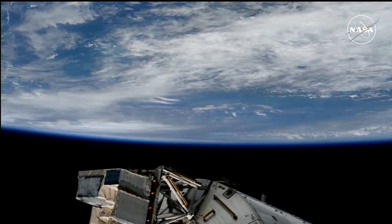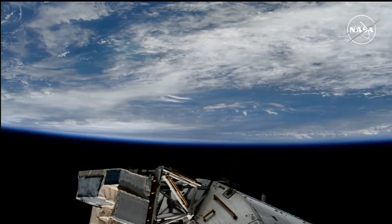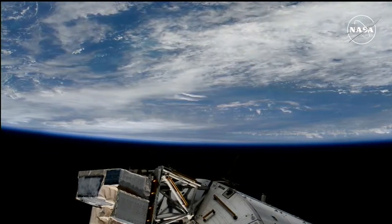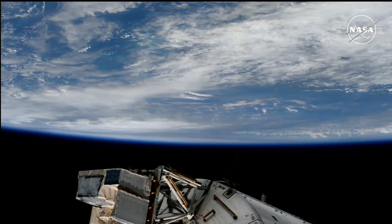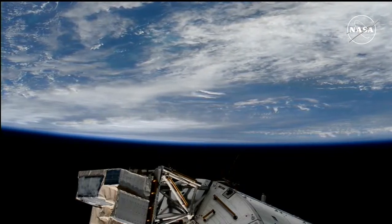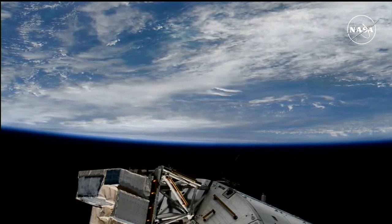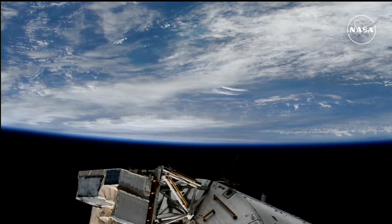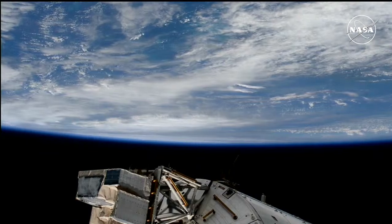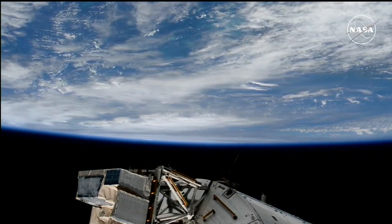Good day from Mission Control in Houston and the International Space Station Flight Control Room. You are looking live at the view of Earth from 260 miles in altitude from external cameras on the International Space Station. We are expecting the station to pass in close proximity to, not directly over, Hurricane Helene, as the station moves from southwest to northeast, at an altitude of 260 statute miles in an orbit inclined 51.6 degrees to either side of the equator.